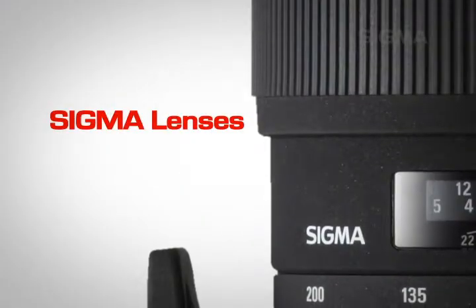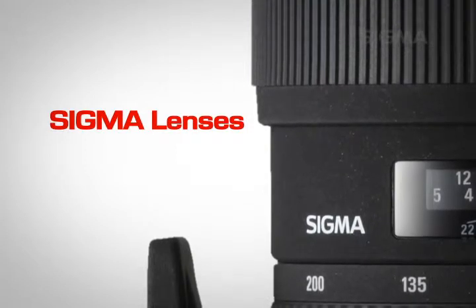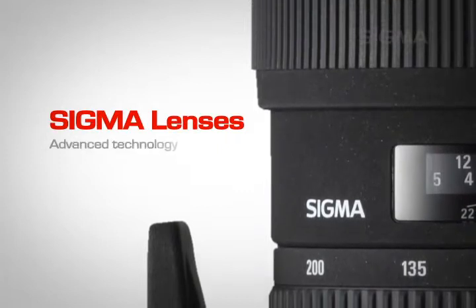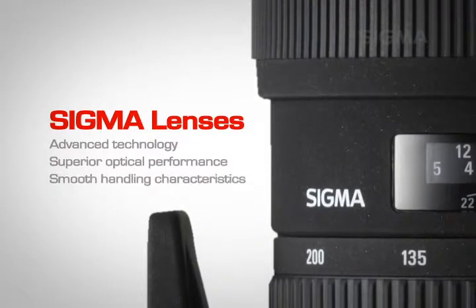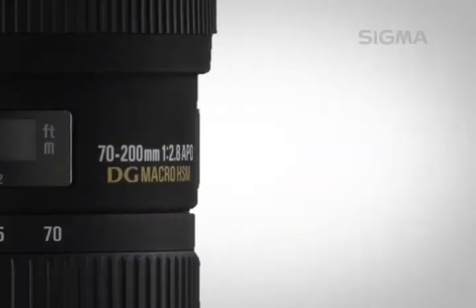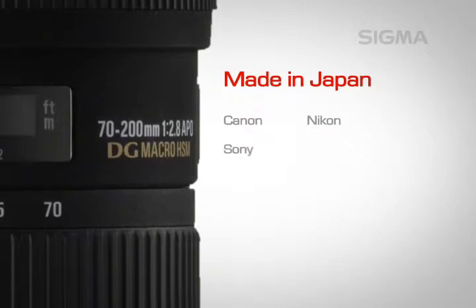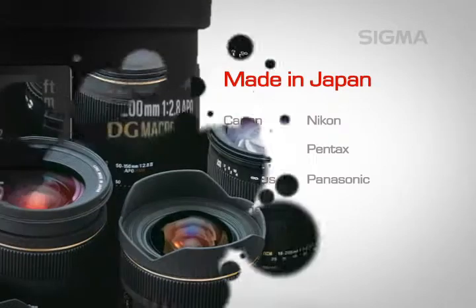Your choice of lenses is critical to achieving high quality images. With Sigma, the world's leading independent lens manufacturer, the choice is easy. All Sigma lenses feature advanced technology, superior optical performance, and smooth handling characteristics to ensure you get the maximum performance from your camera. Sigma lenses are made entirely in Japan for Canon, Nikon, Sony, Pentax, Olympus, Panasonic, and Sigma DSLR cameras.